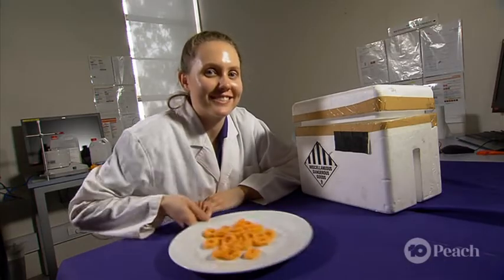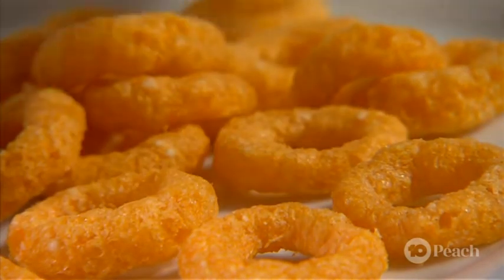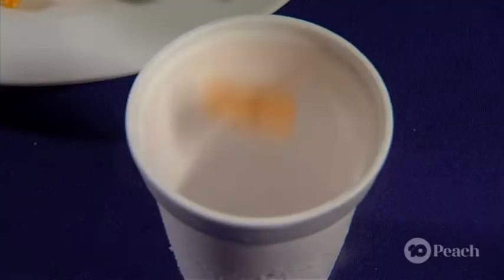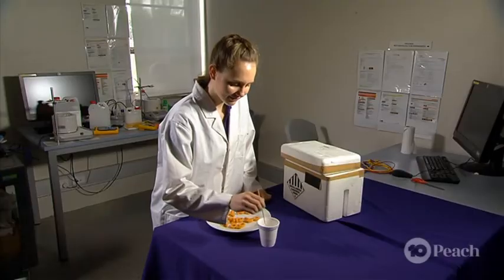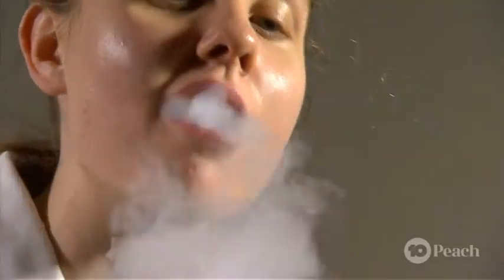Explaining liquid nitrogen always seems to make me peckish — anyone for a frozen treat? These ring-shaped snacks are made of corn and rice and they have a porous structure, which means they have lots of gaps. When we drop them into liquid nitrogen they freeze instantly, but their porous structure means they don't need very much heat to warm back up. So just by putting them on my tongue they defrost again — good to eat! Now that's what I call a cool snack.